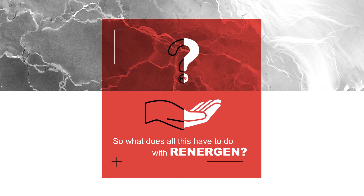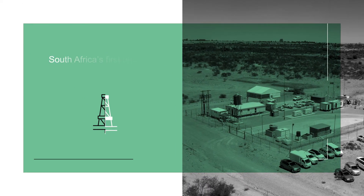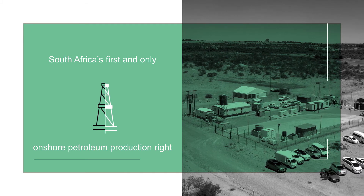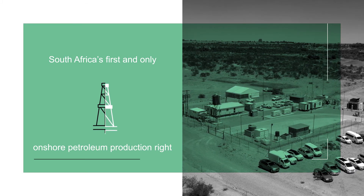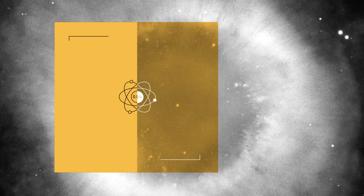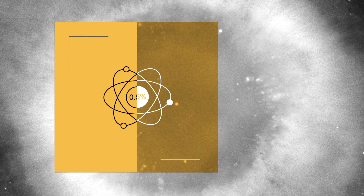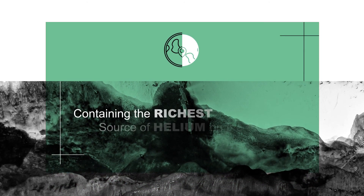So what does this all have to do with Renogen? Renogen has the first and only onshore petroleum production right in South Africa, which happens to have the world's richest helium concentration. The typical concentration of helium is only around half a percent, whereas their recent discovery was 12%, making it the richest source of helium on the planet.